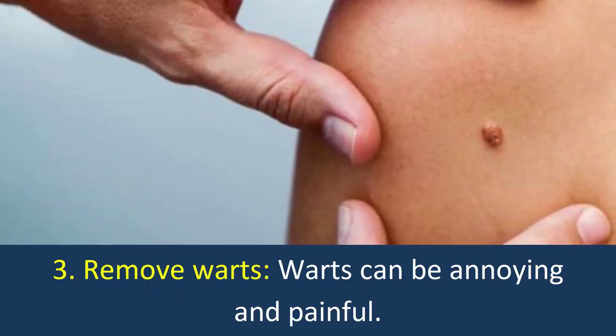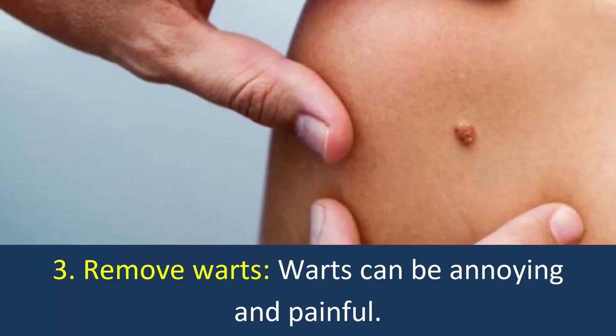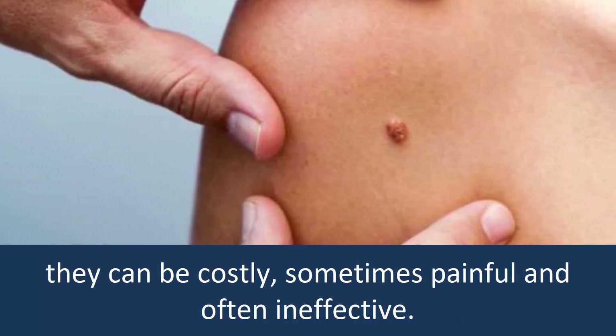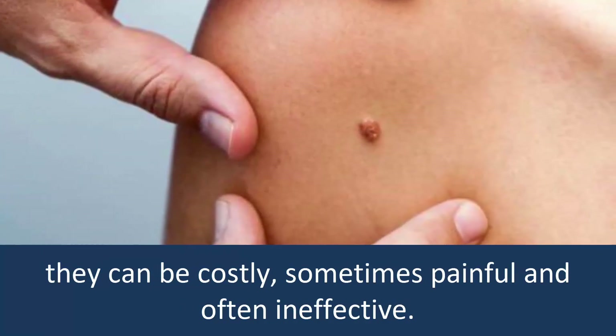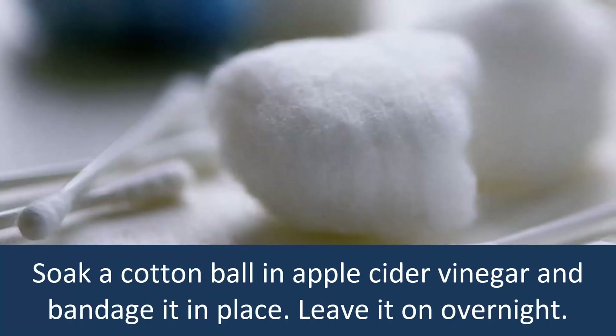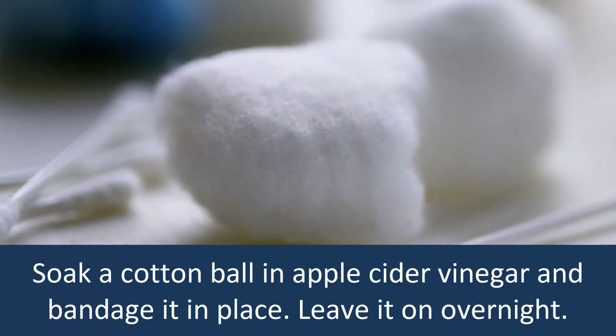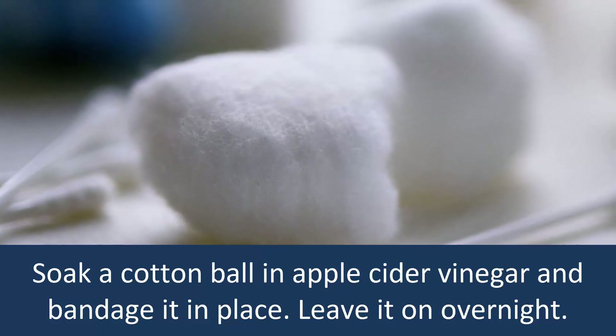3. Remove Warts. Warts can be annoying and painful, although many products exist over-the-counter to remedy them. They can be costly, sometimes painful, and often ineffective. Soak a cotton ball in apple cider vinegar and bandage it in place. Leave it on overnight.